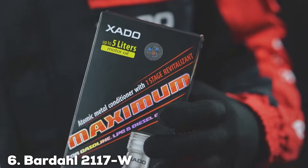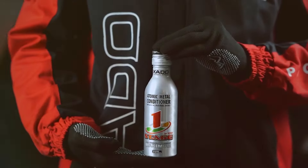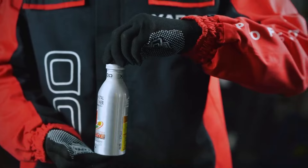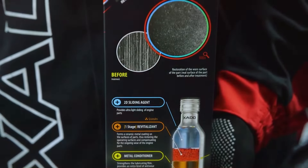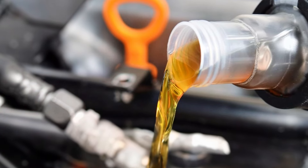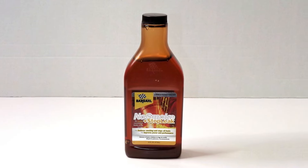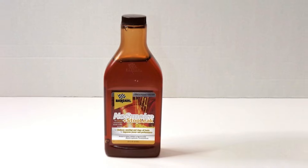Next up at number 6, we have Bardahl 2117W Synthetic No Smoke Plus Stop Leak Oil Additive. This product is designed to tackle two common engine issues: smoking and oil leaks. This additive is formulated to reduce exhaust smoke caused by oil burning and to seal minor oil leaks, ensuring a cleaner and more efficient engine. The additive's advanced formulation revitalizes rubber seals and gaskets, restoring their elasticity and sealing properties. This helps prevent oil leaks and reduces oil consumption, leading to improved performance and reduced maintenance costs. One of the standout features of Bardahl 2117W is its ability to reduce blue exhaust smoke, particularly beneficial for older engines experiencing oil burning issues.